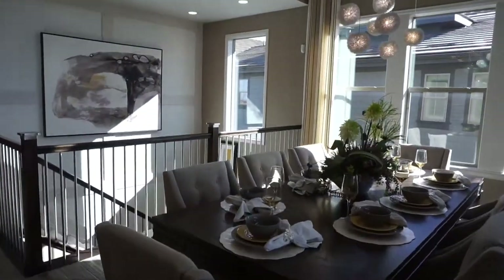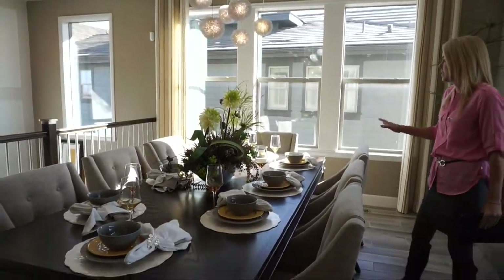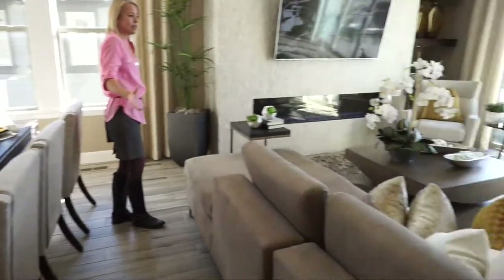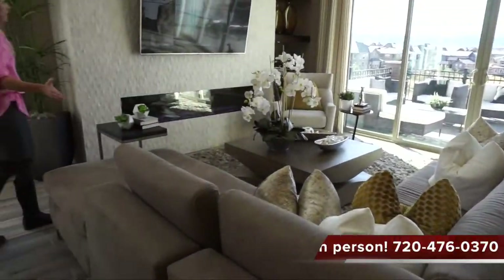The dining area has lots of windows — light and bright. There's a table that's plenty big, and this area should accommodate a long dining table with no problem.